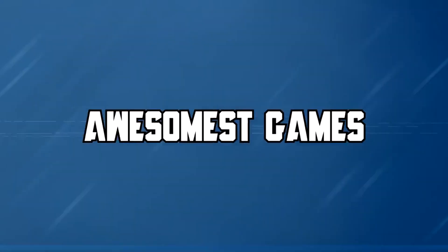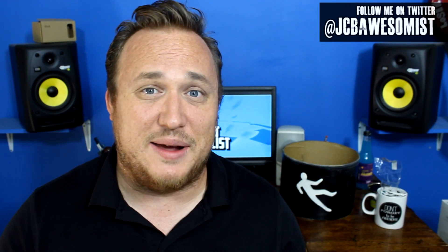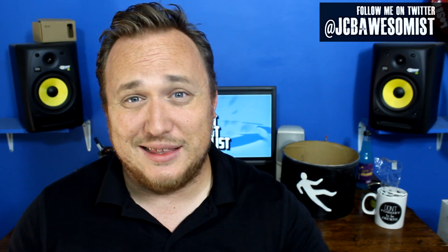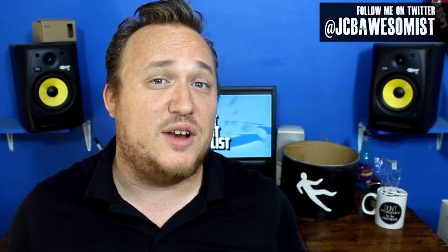Hey everybody, JCB here with The Awesomest, and you're watching The Awesomest. So I know a lot of you are expecting this to be the final part of my Six Flags Texas Adventure, but I will continue that next week. I feel like this one's a little more important because there's a big announcement coming up. As you know, this is the end of summer, and at the end of every summer, the Six Flags Corporation does their big announcement video in which they talk about all the cool new things that are coming to all the Six Flags parks nationwide.